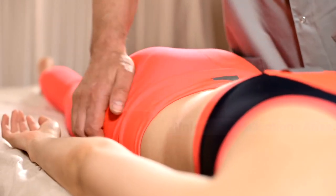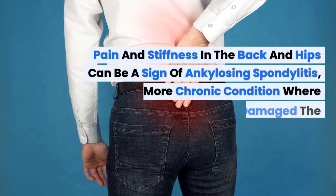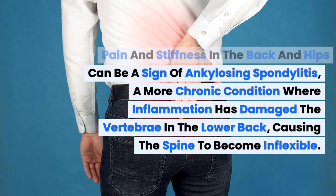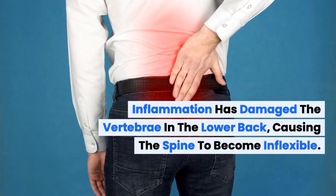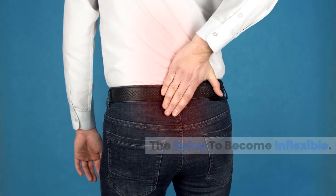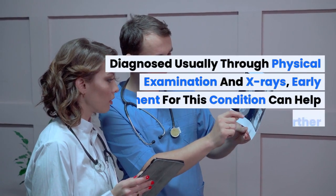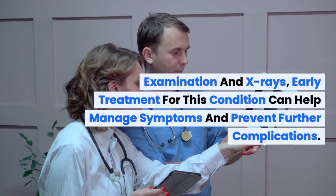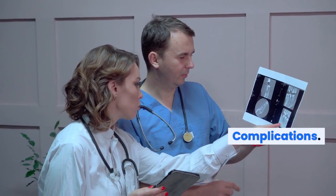Pain and stiffness in the back and hips can be a sign of ankylosing spondylitis, a more chronic condition where inflammation has damaged the vertebrae in the lower back, causing the spine to become inflexible. Diagnosed usually through physical examination and x-rays, early treatment for this condition can help manage symptoms and prevent further complications.